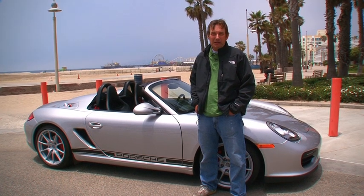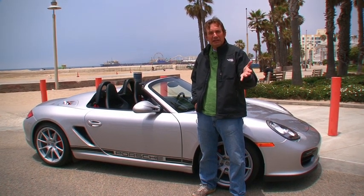Hi, we're here in Santa Monica, California, where Porsche has given us the keys to the all-new 2011 Porsche Boxster Spyder. We can't wait to drive it, and they've given it to us for two hours, so let's get after it. Let's drive this thing.